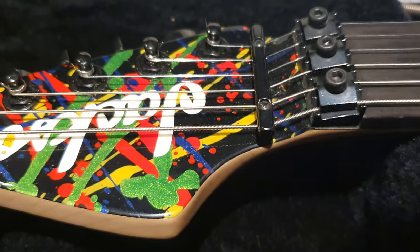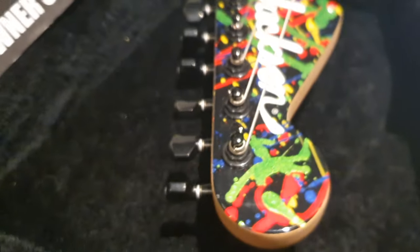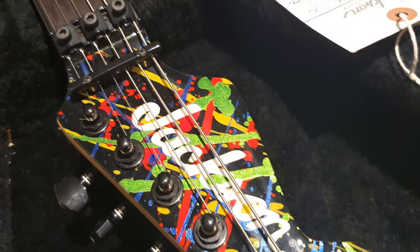Let me do a little close-up of the headstock again — reverse headstock. Don't see many of those with the Fender profile. Love it.